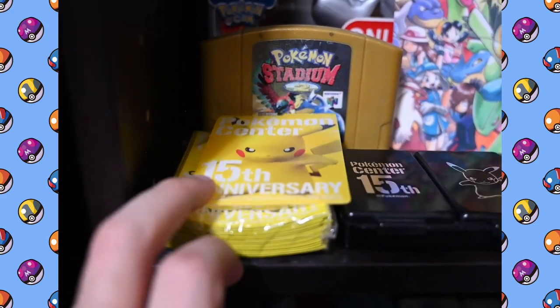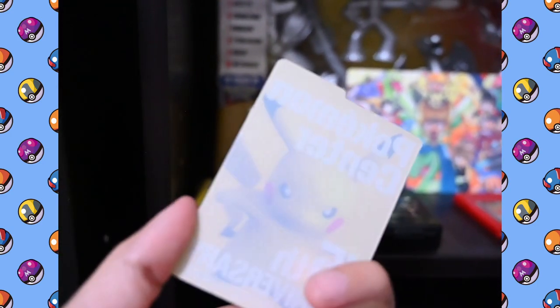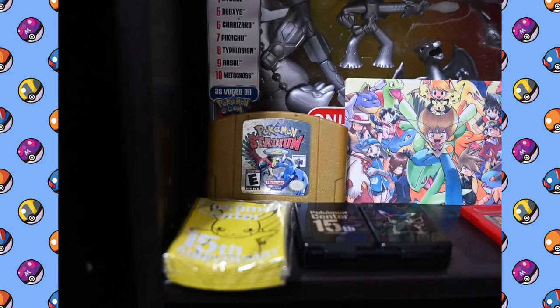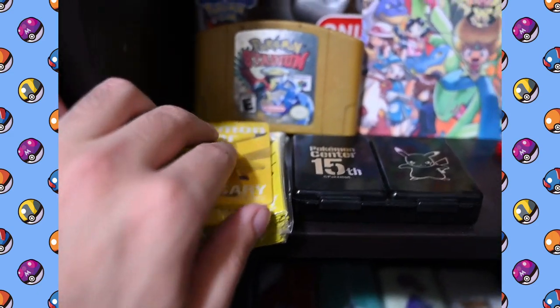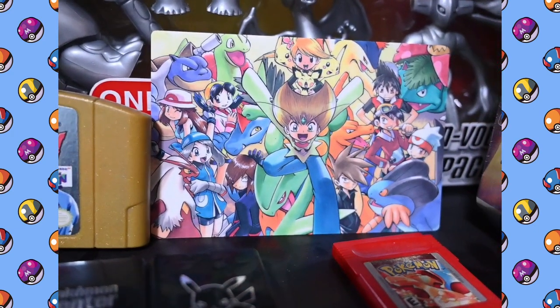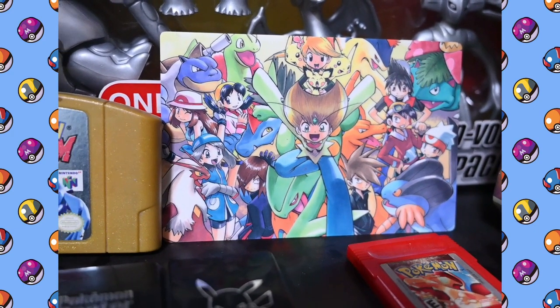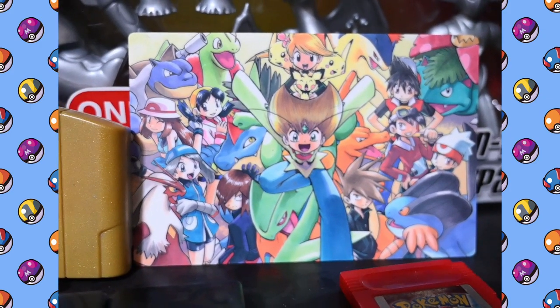Below that I've got some more cool stuff from the 15-year anniversary. There's the divider from the deck box, which I have somewhere. The sleeves. Pokemon Stadium 2, I got back when I was a kid. Another little postcard from the Pokemon Special manga — I just love that artwork. It has all the protagonists of Generation 3 from the manga.